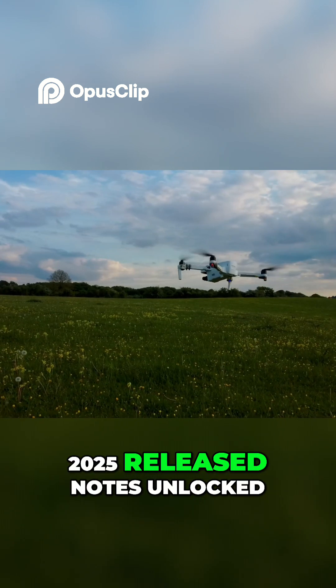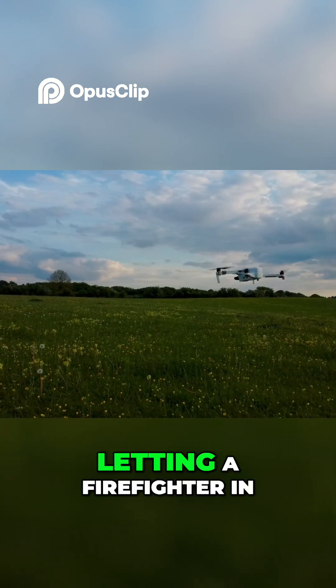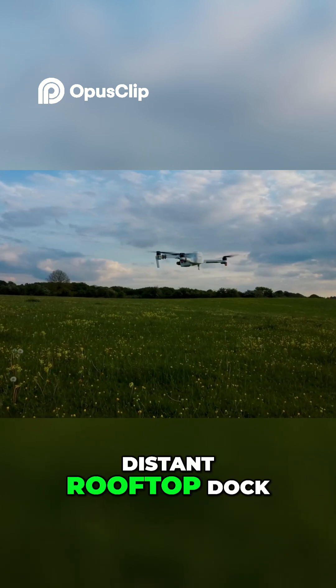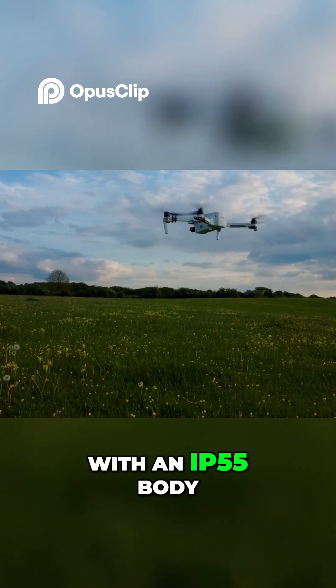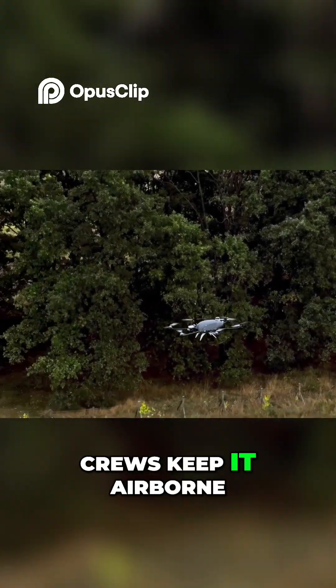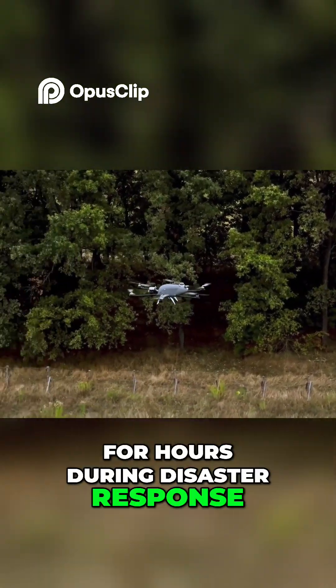January 2025 release notes unlocked remote ops, letting a firefighter in Los Angeles launch a unit parked on a distant rooftop dock. With an IP55 body and batteries hot-swappable in 10 seconds, crews keep it airborne for hours during disaster response.